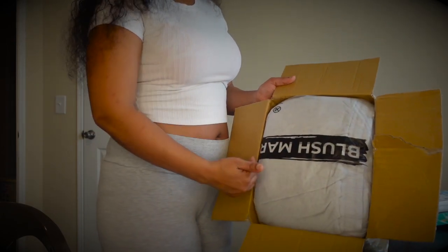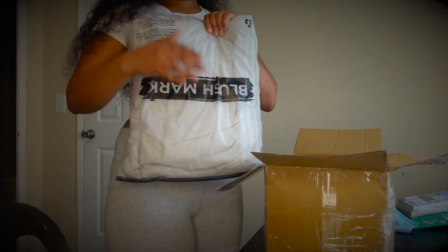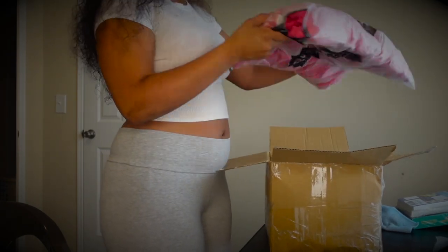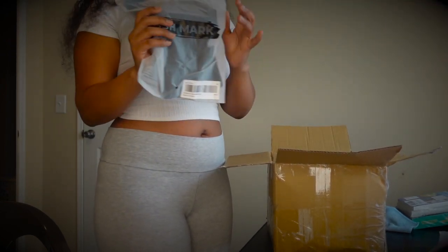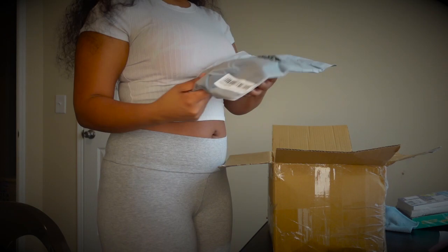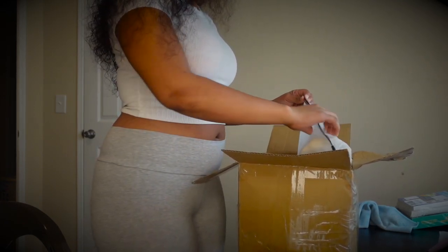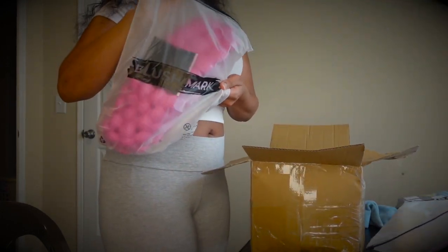This is the box with Blushmark on it. So this is a jogging set. This is a trendy shirt that's going around on Instagram so I had to get it. And these are some pants, and then these next things are trendy shoes — I got them in each color. You know, trendy shoes and another pair of trendy shoes.